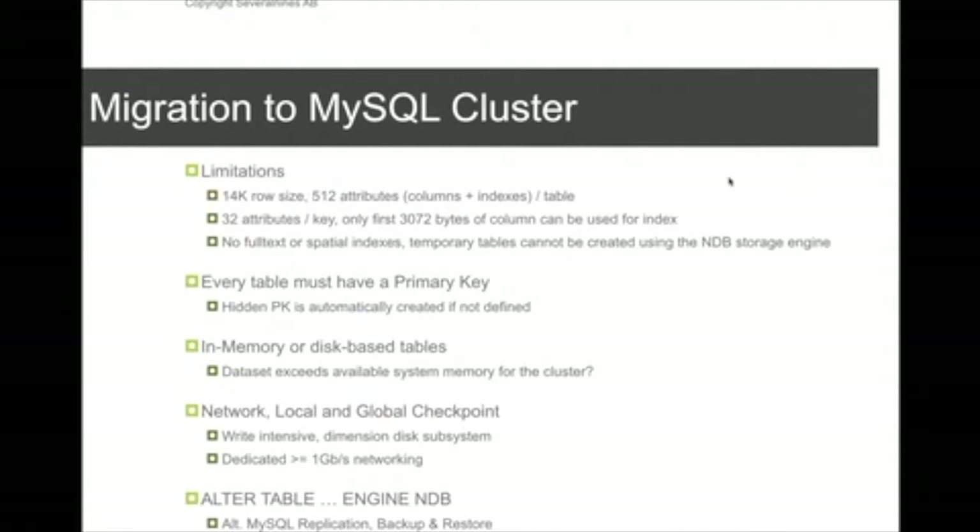If you intend to migrate to MySQL cluster, there are some limitations. One big limitation is a row size limit of 14KB. If you're coming from InnoDB, that might be an issue. You can work around it by converting some columns to blobs, because blobs don't count toward the record size in MySQL cluster. However, it often takes a lot of work to migrate an InnoDB-based application to MySQL cluster for optimal performance — it usually requires some schema tuning and possible redesigns.